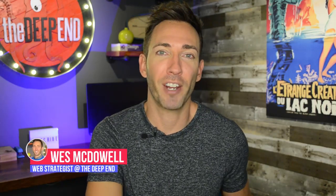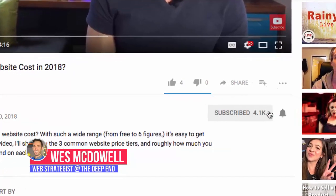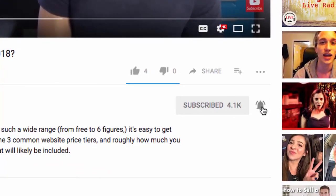Hey guys, I'm Wes McDowell, a web strategist for The Deep End, and if you're not subscribed to our channel yet, just click the subscribe button and the little bell icon next to it so you never miss another video you need to succeed online.